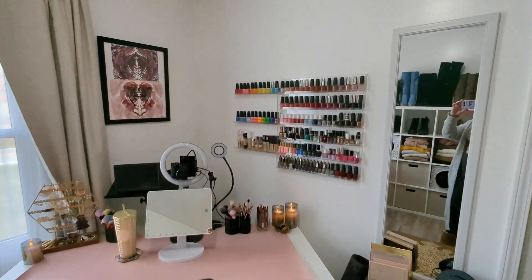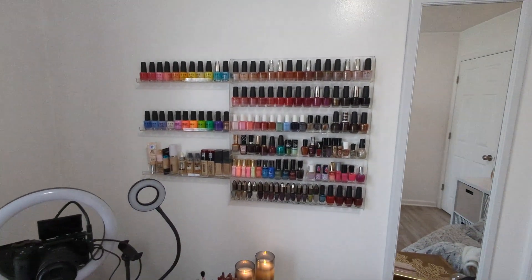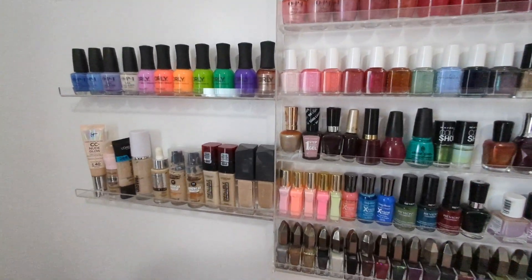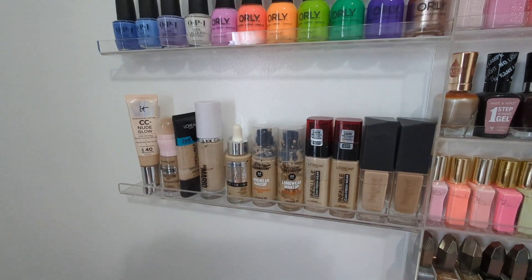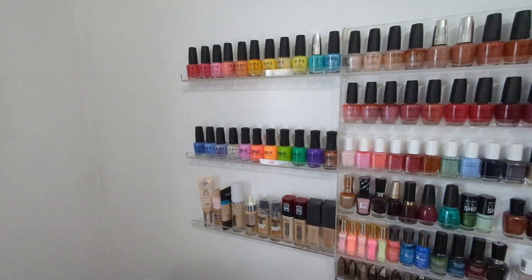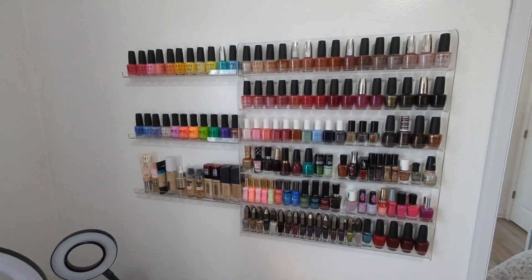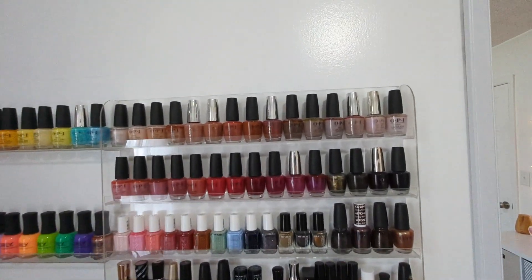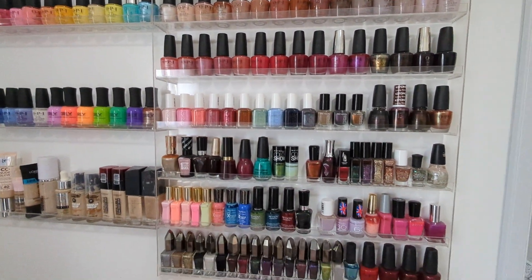I still have these two units for nail polish, and then I also have all of my foundations right here on this shelf. Before in 2019 I think I was using these acrylic shelves for eyeshadows, but I have moved all of my nail polishes back up on these racks.